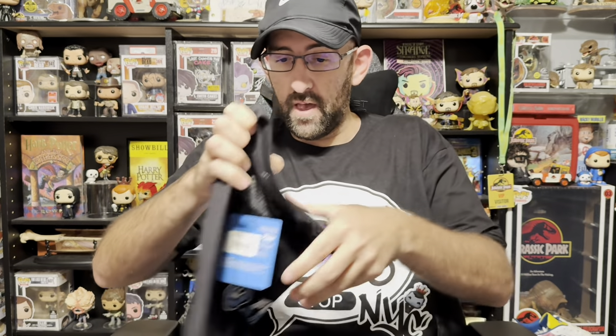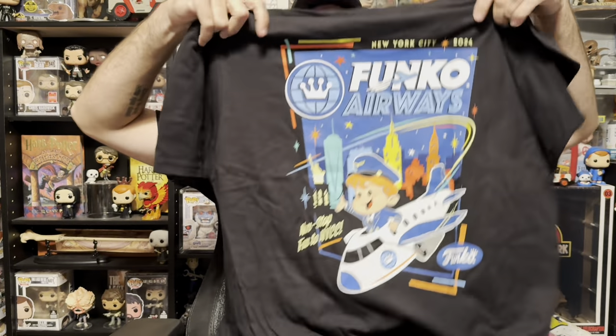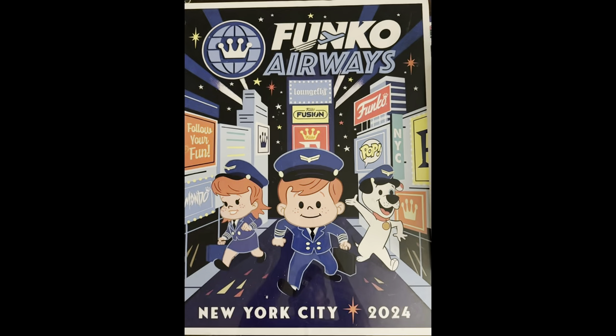Last but not least, what I always try and pick up at the cons is the t-shirt. This one has a really cool design — it says Funko Airways, New York City, with a really nice design on the back. So that was my nice little haul from New York Comic Con. And I almost forgot — Funko always gives away a really great poster for free at their booth when you buy something. This year's had a great New York-themed poster with Franny, Freddy, and Proto in their Funko Airways attire. A great addition to the collection as well.